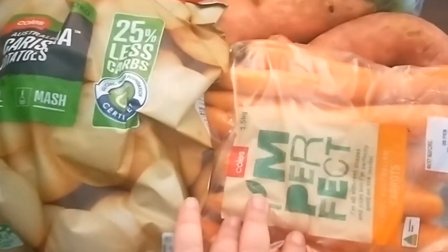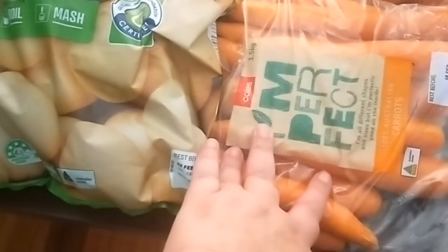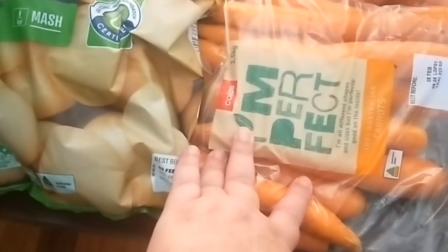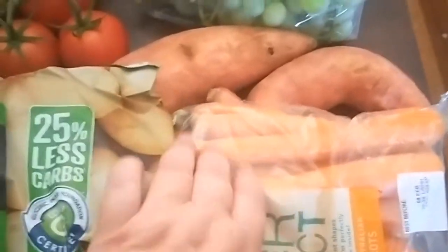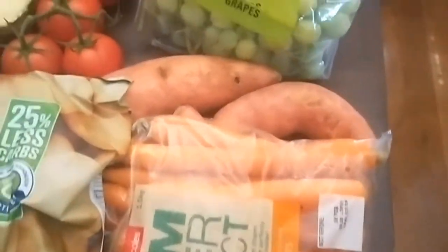Now these are the bag of imperfect carrots, which is one and a half kilos and they work out slightly cheaper than the normal Coles carrots. I've never had a problem with them — they just might have a cut in them or something, but they're all perfect.